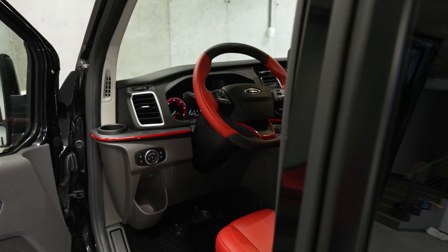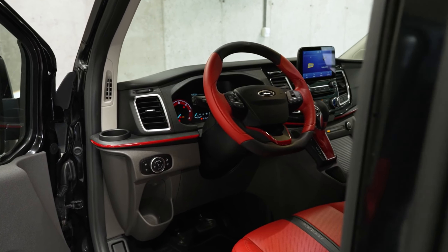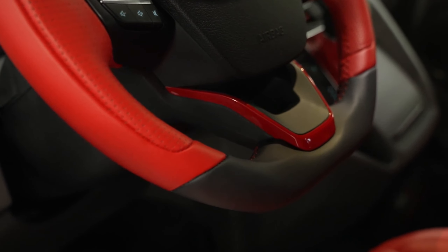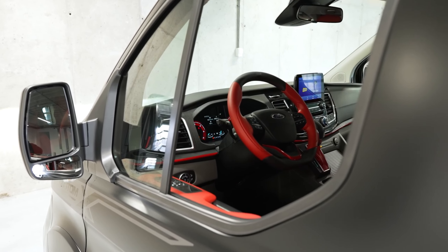Inside, you're greeted with a sleek black and red trim, a new steering wheel, and custom-made seats to seal the deal. The team is confident that even the longest trip in this Tornio will be a pleasure.